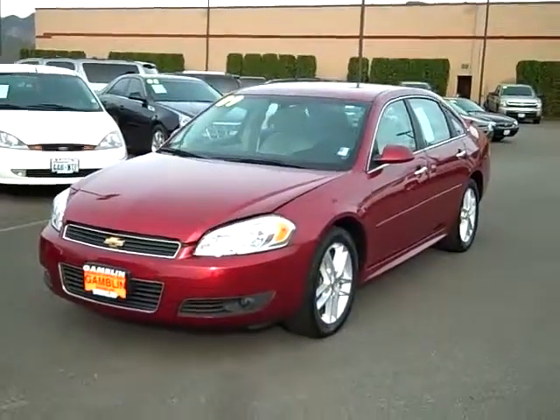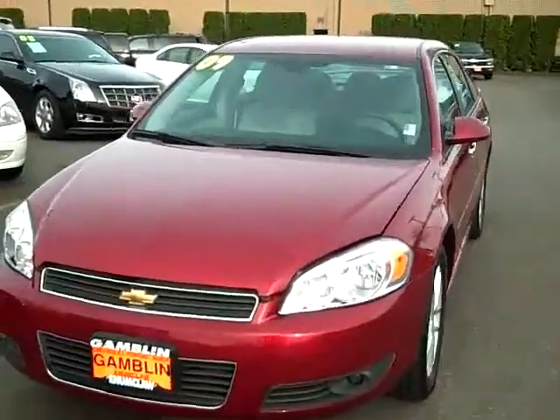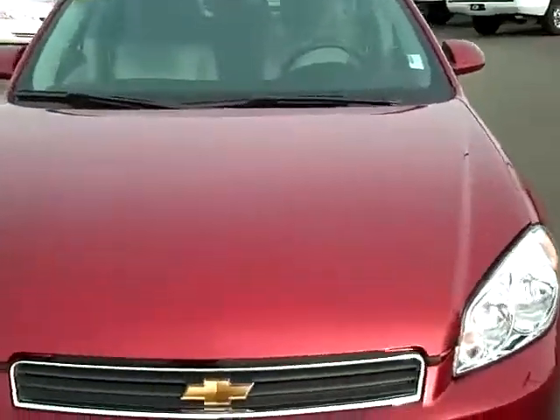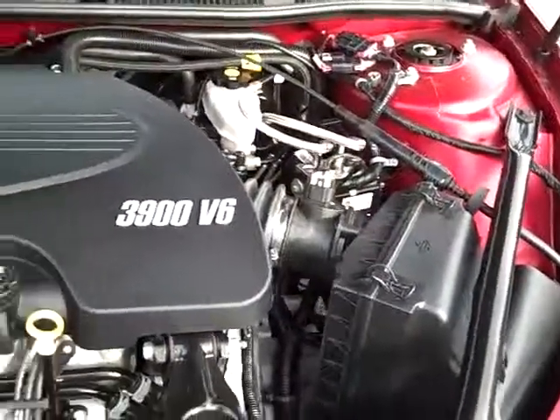Art Gamble Motors in Enumclaw, Washington bringing you this 2009 Chevrolet Impala LTZ. This Impala comes with a 3.9 liter V6 engine. It's a flex fuel as well, which means it can run on good old fashioned American corn.